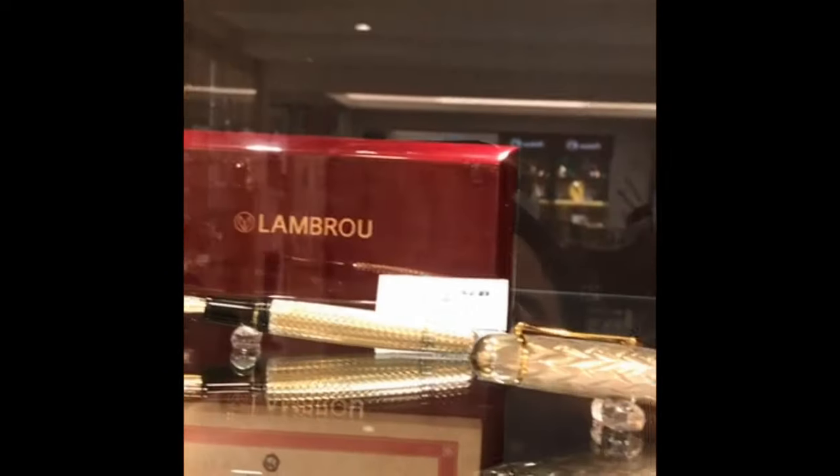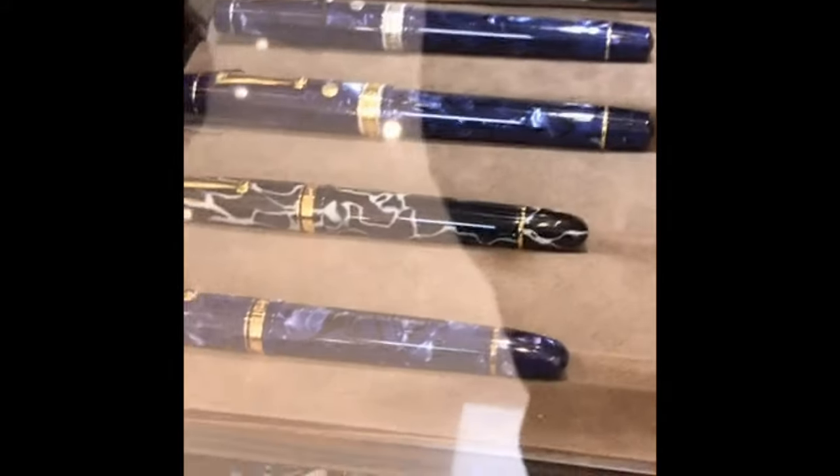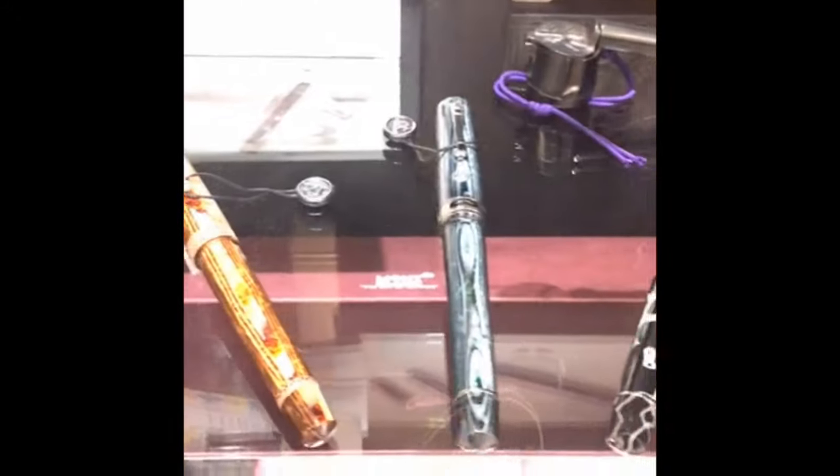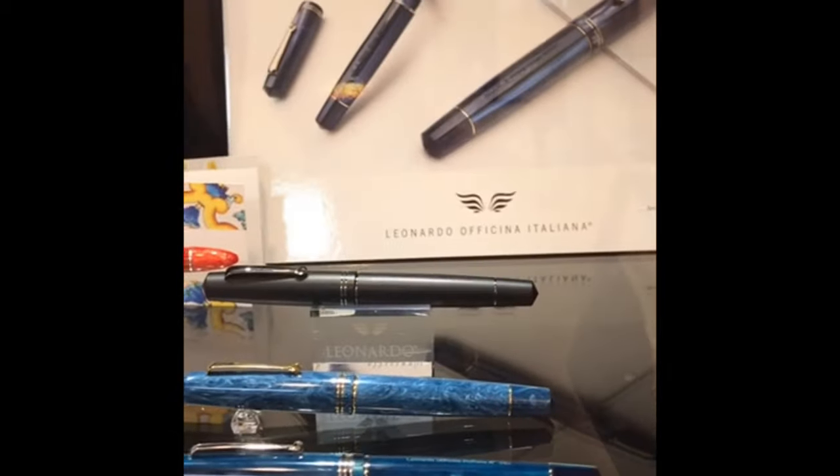They have a few original Viscontis, Lambrou. These are the newer Wahl Eversharps, Auroras, and the Simone Club — for those who are fans of the brand, they have them here in Taiwan, which is really insane. The newest furore or craze in Europe, they have it also in Taipei. These are the Leonardo, and I just recently received mine — it is awesome.